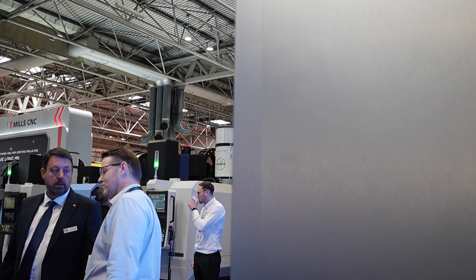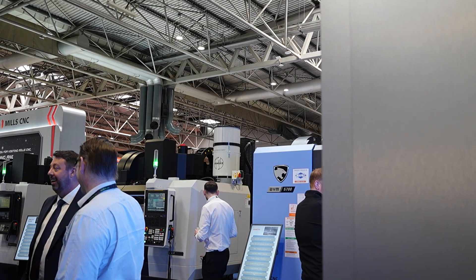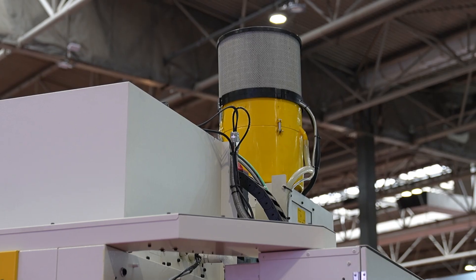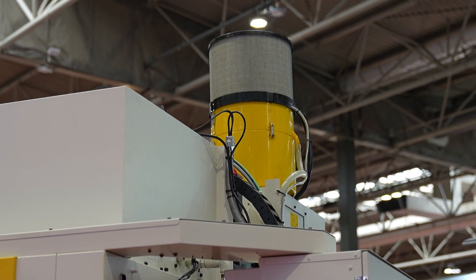Does it matter what machine you have? Say if I have a small box machine compared to a big pallet changer five-axis - does that determine which Filtermist model you'd have? Yeah, absolutely. It depends on what airflow you need, what application you're running, what type of coolant you're running. Our technical team will come out, look at all those specific requirements and advise on the best unit for your particular needs. Just contact us and we'll sort it all out - a one-stop shop.